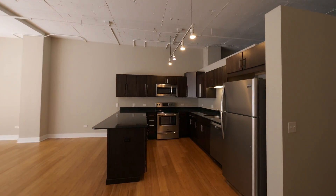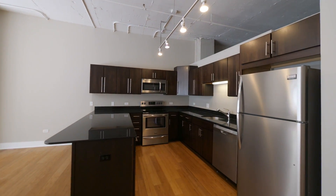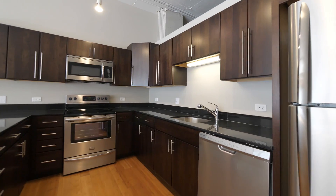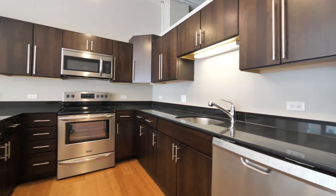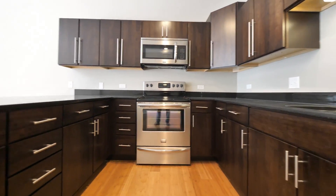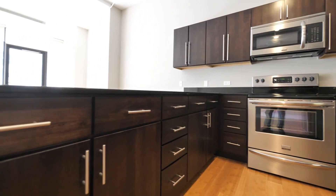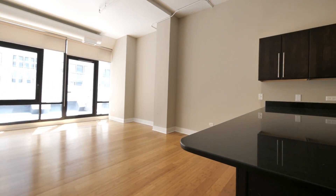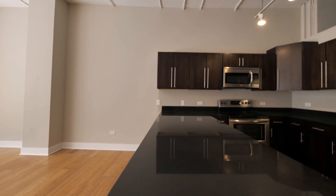It's a U-shaped kitchen with great cabinet and counter space, dark cherry-tone cabinetry, stainless steel appliances, a built-in microwave, lots of storage drawers, and a breakfast bar lip off the polished granite counter.